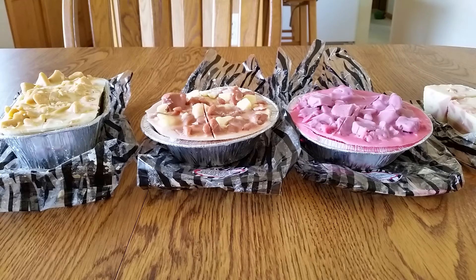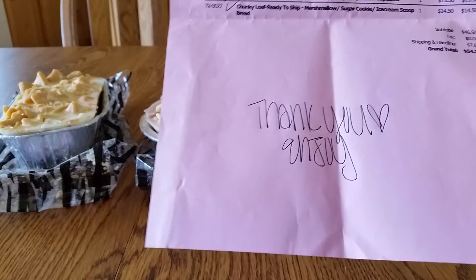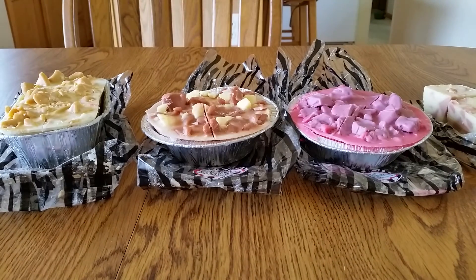I did get an invoice with my package and she wrote 'thank you, enjoy.' I didn't receive any samples, which was kind of a bummer because I want to try different scents from her, but that's okay I guess. So let's get started.